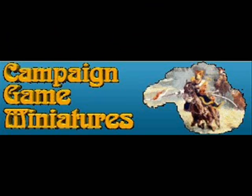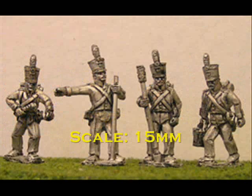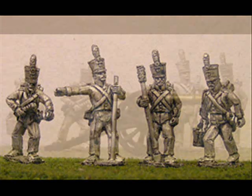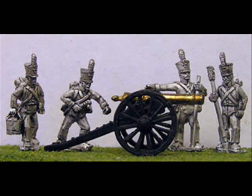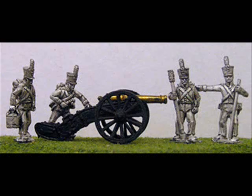At number 8 we have a release from Campaign Game Miniatures. They've been quite quiet over the past few weeks, but they've been a little bit busy this week. Here we see their release of Dutch and Belgian artillery — the usual excellent figures from Campaign Games. These particular troops are available either with a British 6-pounder or a French 6-pounder gun, and we'll see more of these shortly.